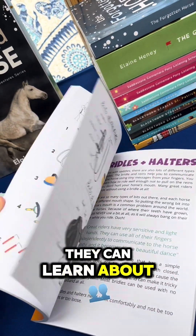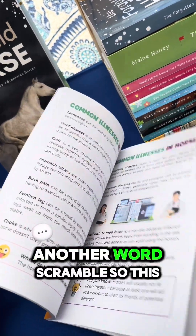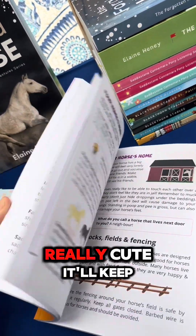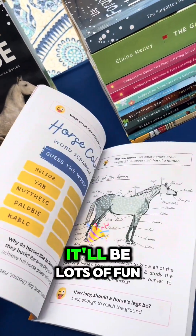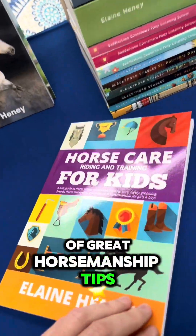there's lots of things they can learn about different types of saddles, the grooming kit — there's a little puzzle there, another word scramble. So this is really really cute. It'll keep everybody happy, it'll be lots of fun, but also they're learning a lot of great horsemanship tips in this book too.